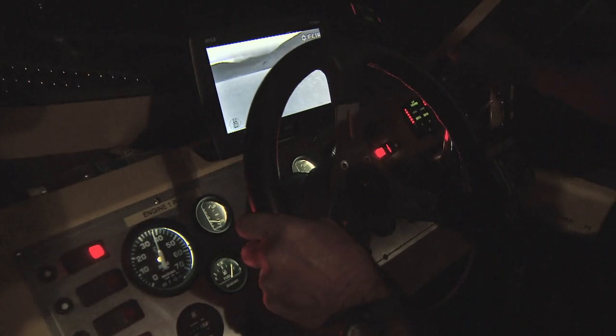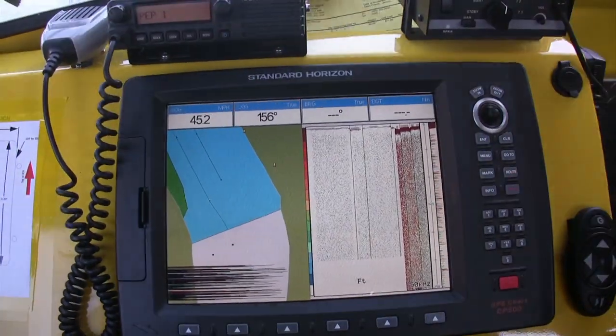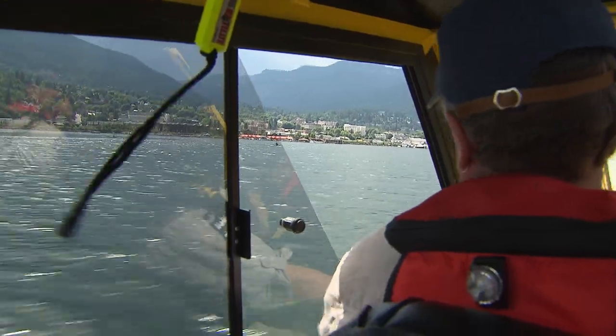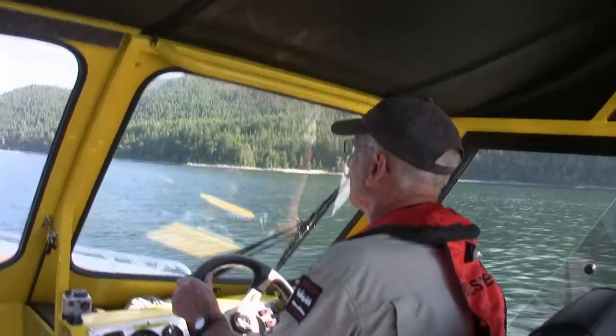FLIR systems — forward-looking infrared — so we're driving at night and can see if there's obstacles out there. All the normal communications: GPS, plotter, depth sounders, drop cameras for searching. We had just kind of gotten everything installed, figured out, got our protocols in place — bang, first call right away.